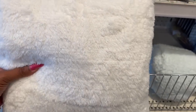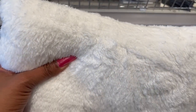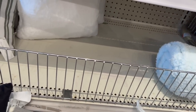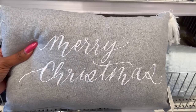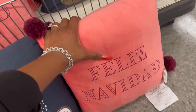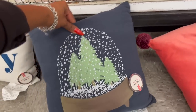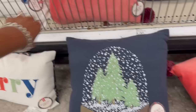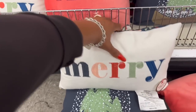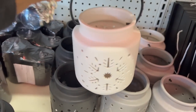They have some new Christmas pillows out with glitter detailing. They're five dollars and include a white one with snowflakes, one that says 'Merry Christmas,' a pink velvet 'Feliz Navidad' pillow, one with a Christmas tree, and a double-sided 'Merry' pillow — all five dollars each.